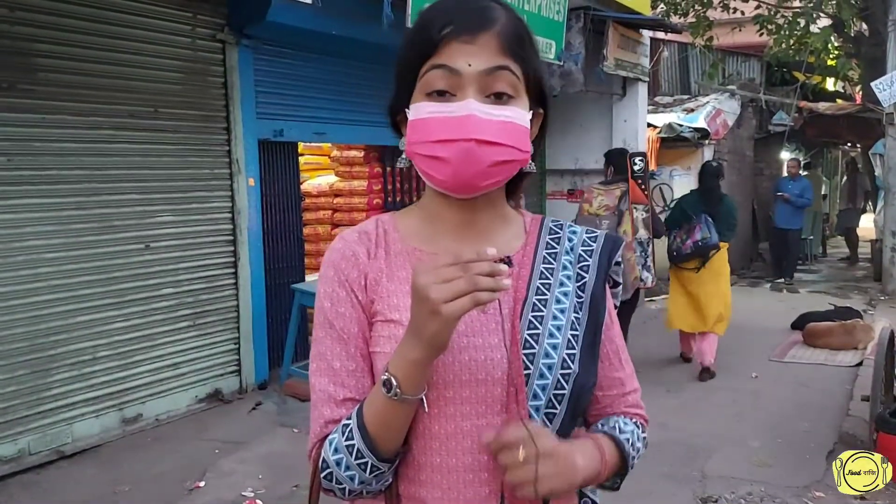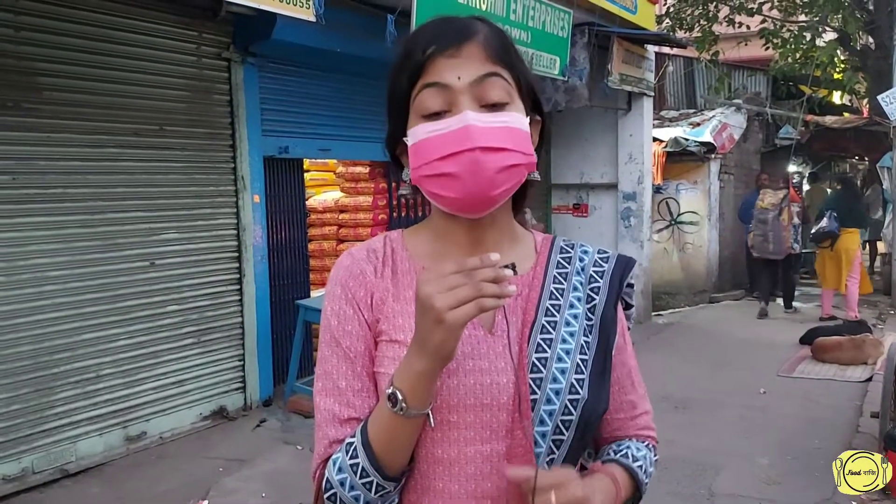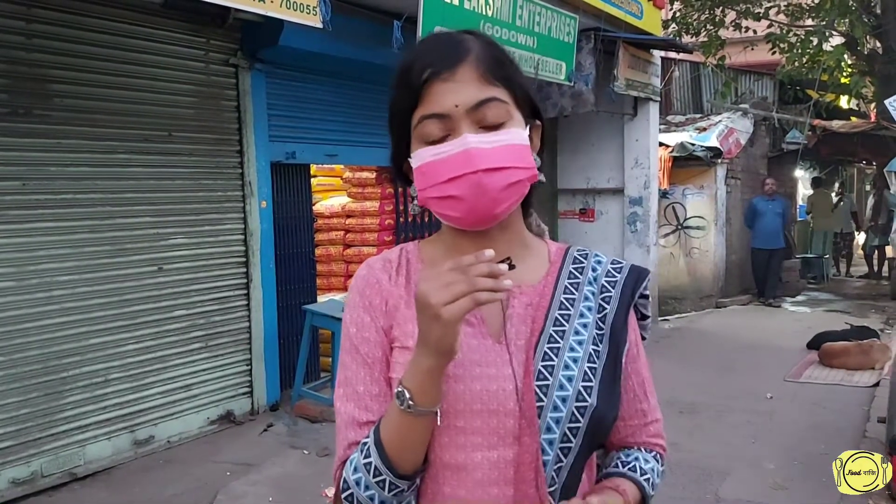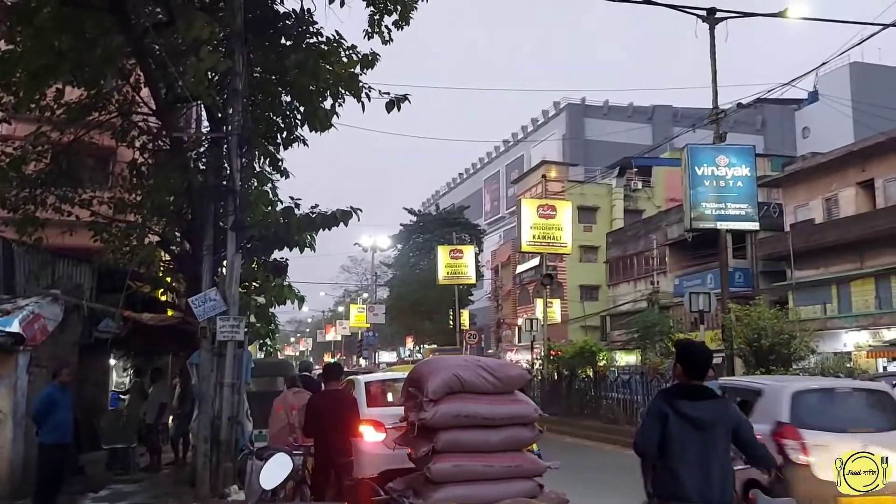Food Paji, welcome to a fresh episode! Let's meet our friends — today we're going to visit a great place. We can have a lot of people here in Bangladesh, and I'm here at the location of Diamond Plaza Mallet, opposite Joshua Road.